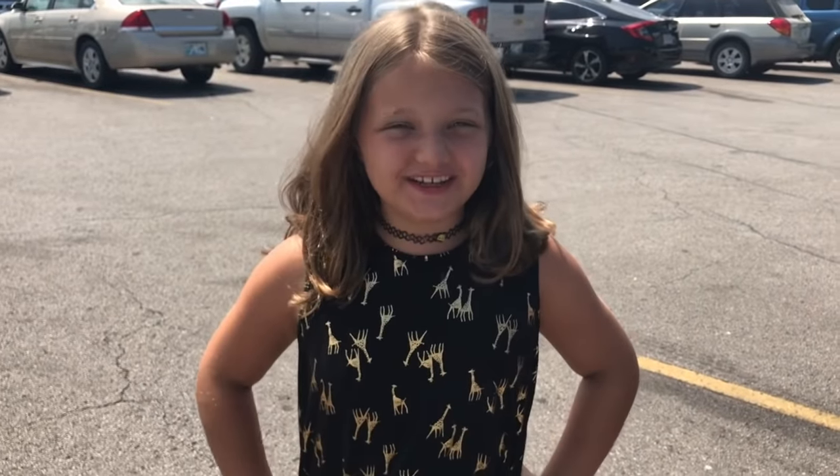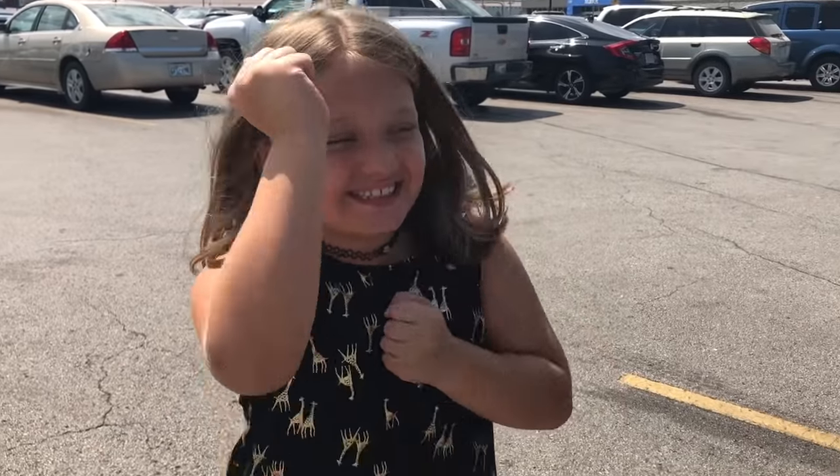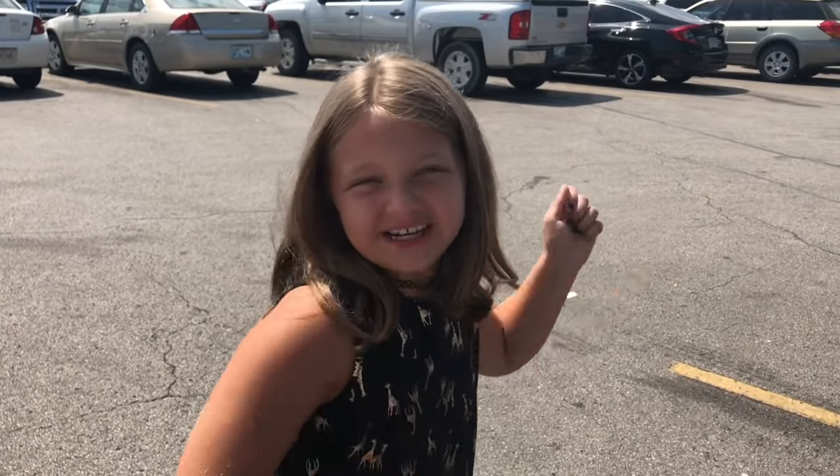Hi guys, it's Aubrey Fun and Grizz Kits and today we're at Walmart to do another toy shop. I don't know what we're going to find, let's just look for some stuff to do a toy shop.